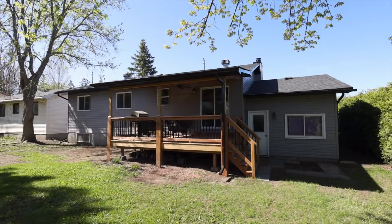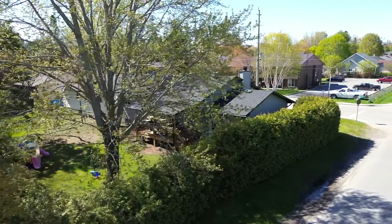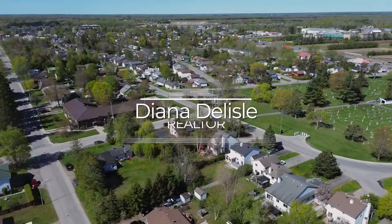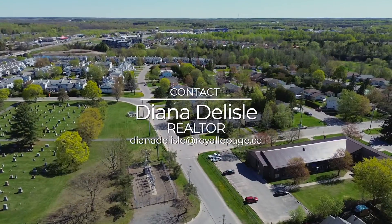This house is located on a spacious corner lot in close proximity to the 416. This would be perfect for those looking to either upsize or downsize, and those looking to escape the big city, but still having all the amenities close to home.